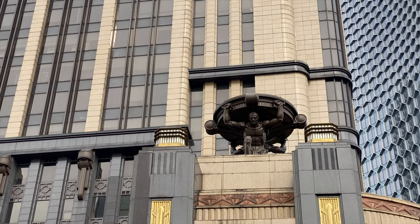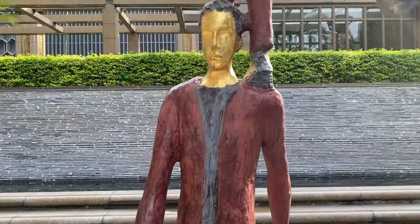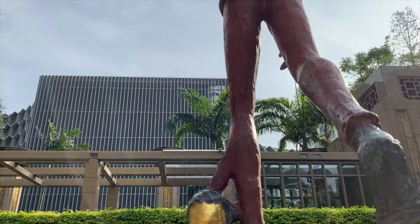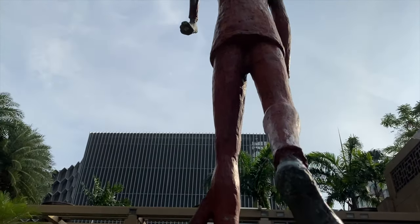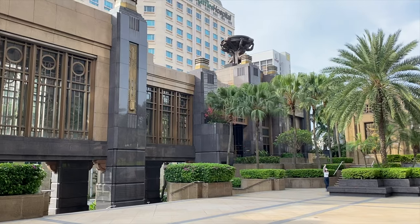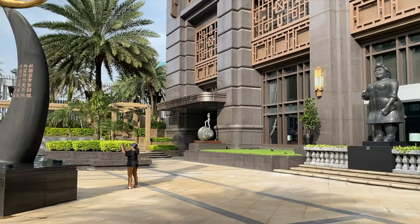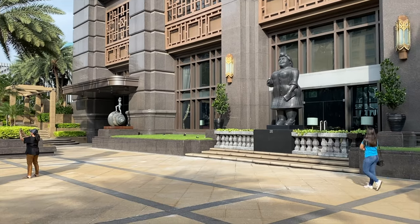Reputedly one of the most expensive office spaces in Singapore, it houses the honorary consulate of Oman and the embassies of the United Arab Emirates, Austria, and Mongolia. In the courtyard, you will see many whimsical sculptures and statues, some of which are by Salvador Dali and Fernando Botero.